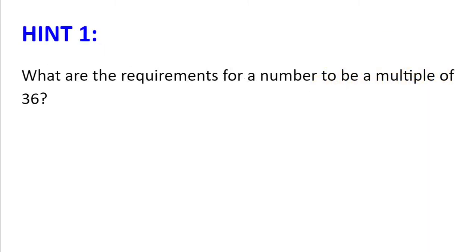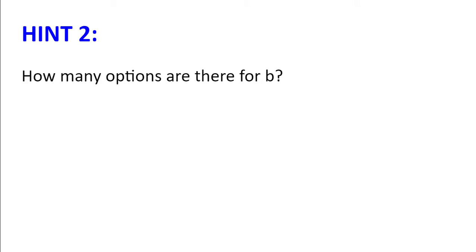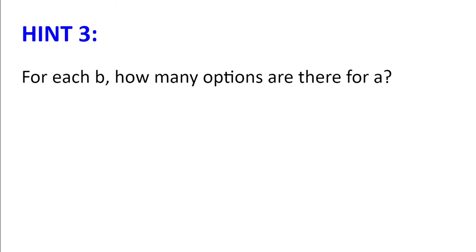Hint number 1: What are the requirements for a number to be a multiple of 36? Hint number 2: How many options are there for B? Hint number 3: For each B, how many options are there for A?